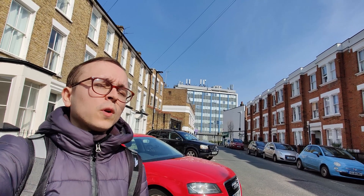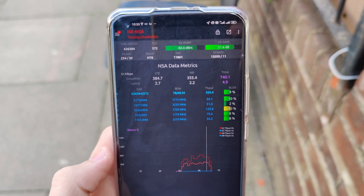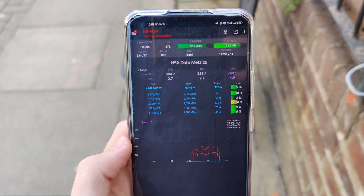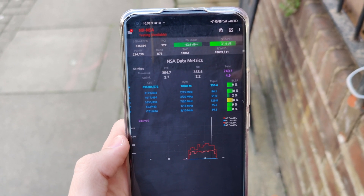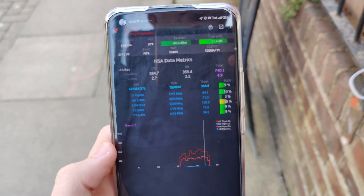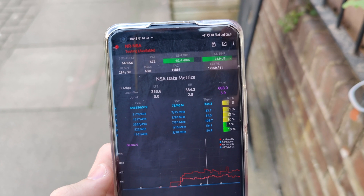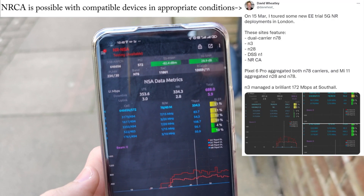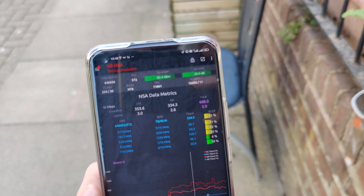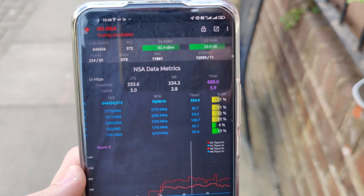Now I'll show you what the other 5G configurations look like. This is an example where the device is using EE's first N78 carrier alongside five 4G carriers in the downlink, and you can see we've got about 740Mbps per second there. This is one where it's using the second N78 carrier alongside again five downlink 4G carriers — fairly similar performance of course. I was moving around a bit so these aren't lab conditions really.